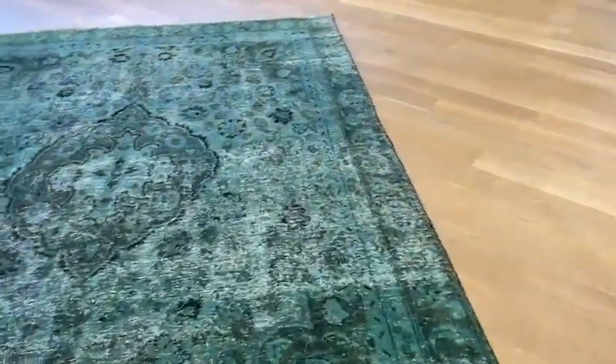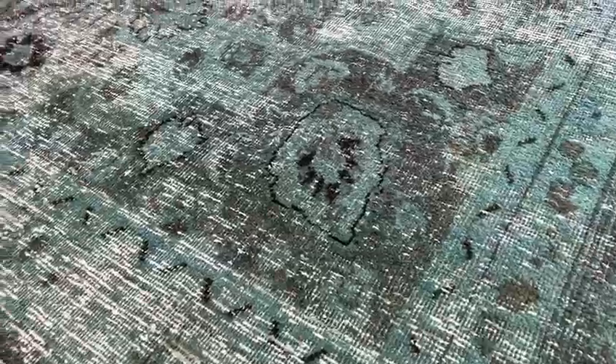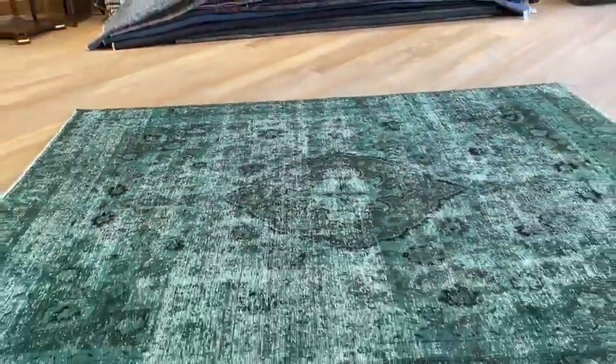Let me also show you the back of the carpet so you can see the handmade Persian knots. Very, very strong carpet. And if you have any questions about this carpet, you can contact me directly via WhatsApp.